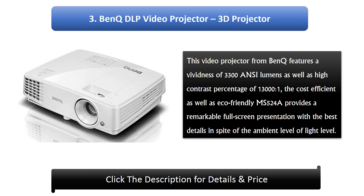3. BenQ DLP Video Projector. This video projector from BenQ features a brightness of 3300 ANSI lumens as well as a high contrast ratio of 13,000:1. The cost-efficient and eco-friendly MS524A provides a remarkable full-screen presentation with the best details in spite of the ambient level of light.